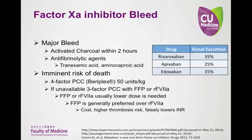For rivaroxaban and apixaban there is no antidote. In the situation of a major bleed, antifibrinolytics may be used, and if there is imminent risk of death, four-factor PCC at 50 units per kilogram may be used. If Beriplex is unavailable, three-factor PCC along with FFP or recombinant factor VIIa activated may be used. FFP is added to three-factor PCC to provide the patient with some factor VII. INR and PT tests are more sensitive to factor VII than the other vitamin K-dependent factors.